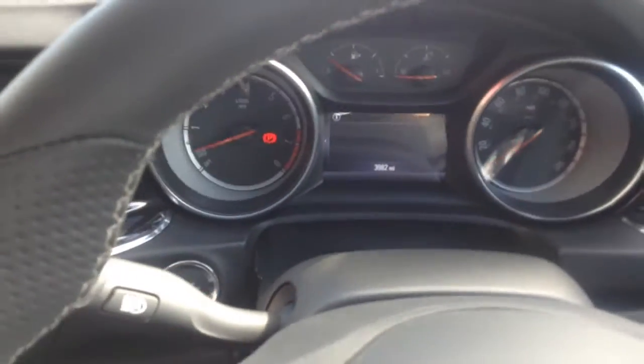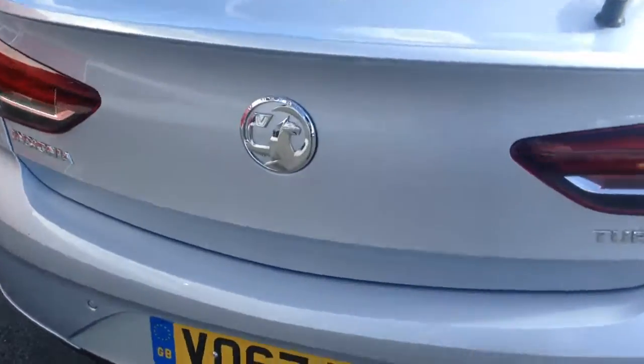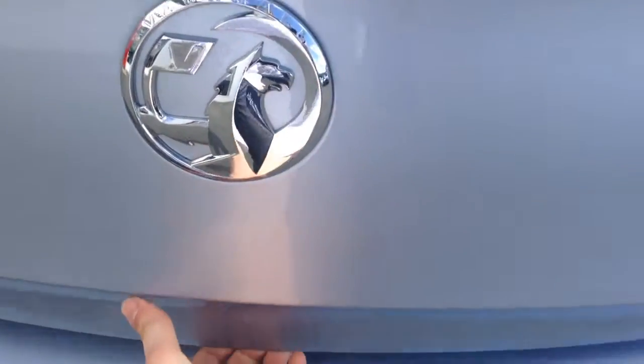Last but not least, the boot — just push this button and you're in. It's an absolutely massive boot on the Insignia, loads and loads of space. There are also 60/40 split folding rear seats which you can fold down to give you more load space if needed.